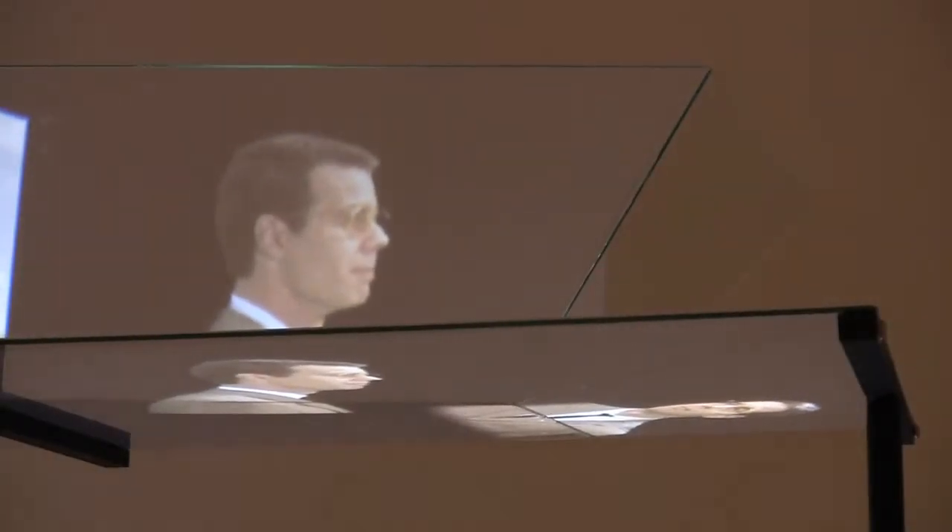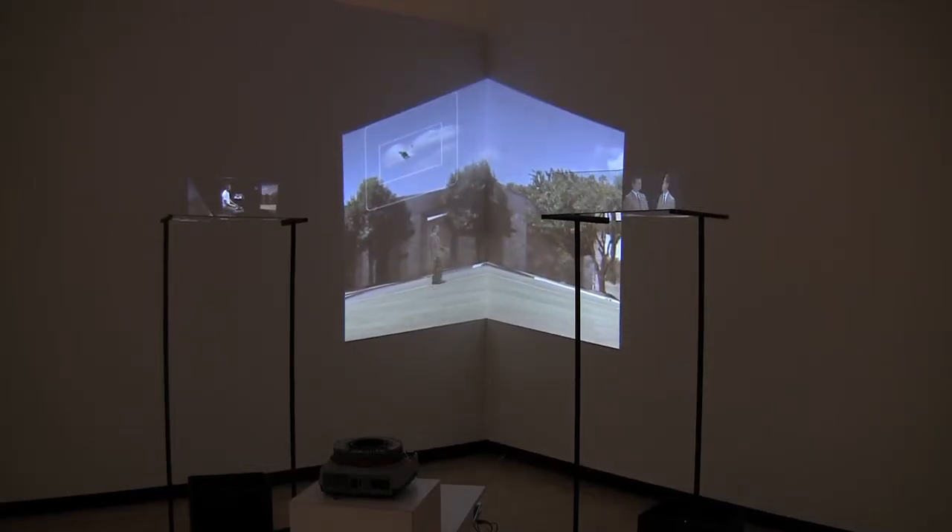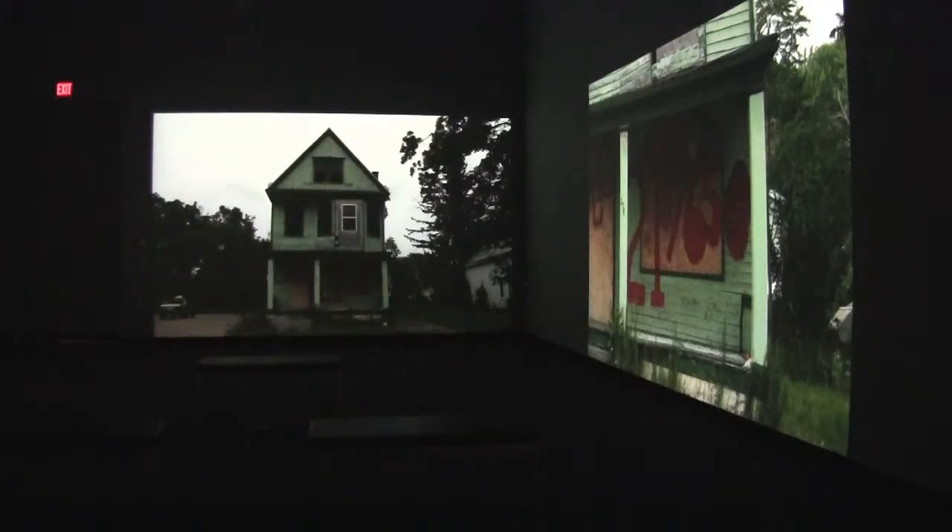New technologies create new forms of expression. Whether those are computer-generated images, works produced on film and video, or in live performance, contemporary art demands a distinctive kind of conservation.